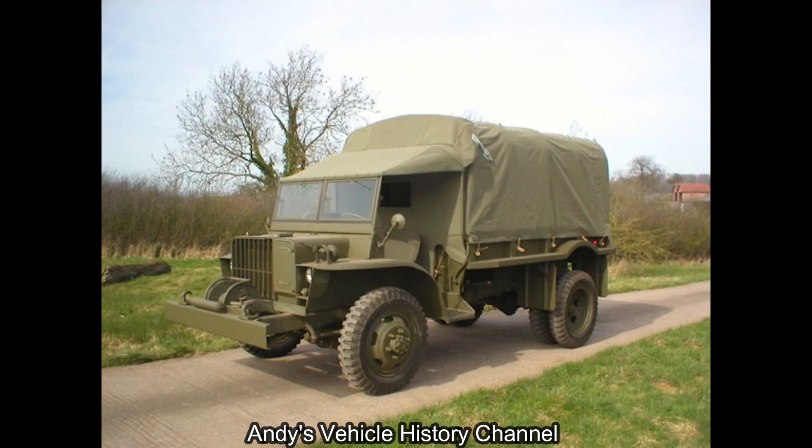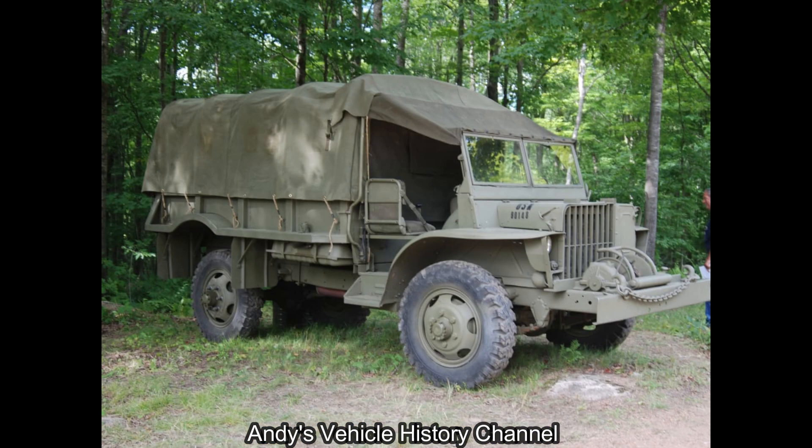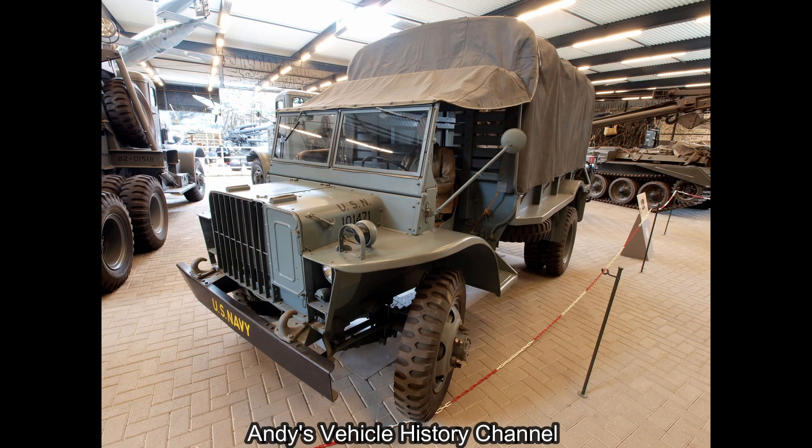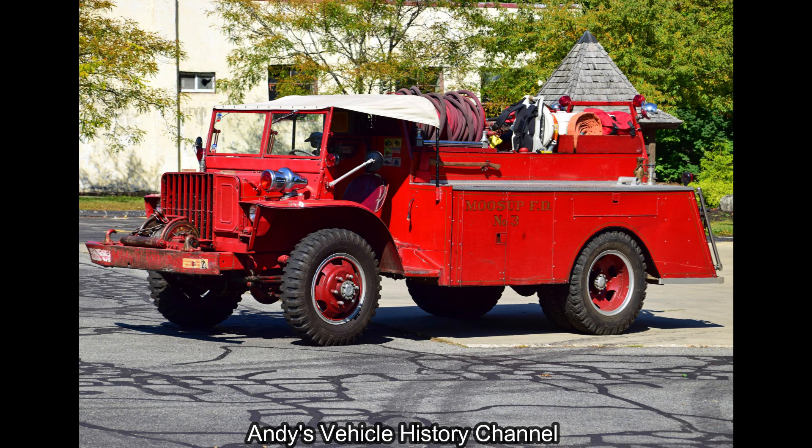Weight unladen: 3,289 kilograms or 7,250 pounds. Payload: 1,500 kilograms or 3,307 pounds. Performance: 72 kilometres an hour or 45 miles an hour.